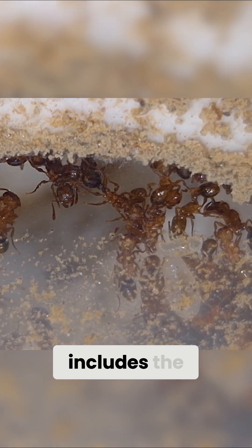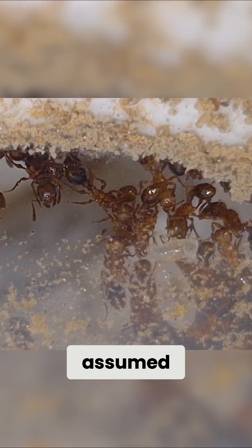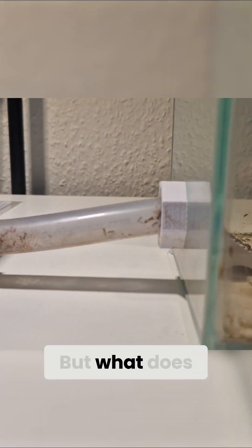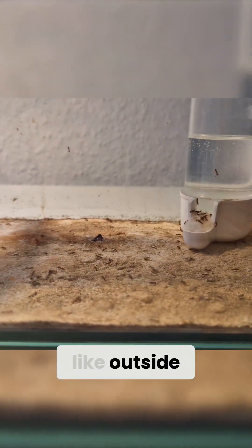This also includes the many queens. Unlike what is commonly assumed, many ant species can have more than one queen. But what does it actually look like outside the nest?